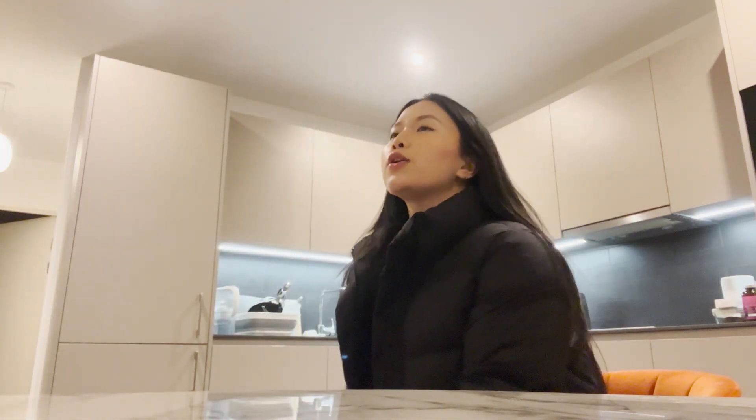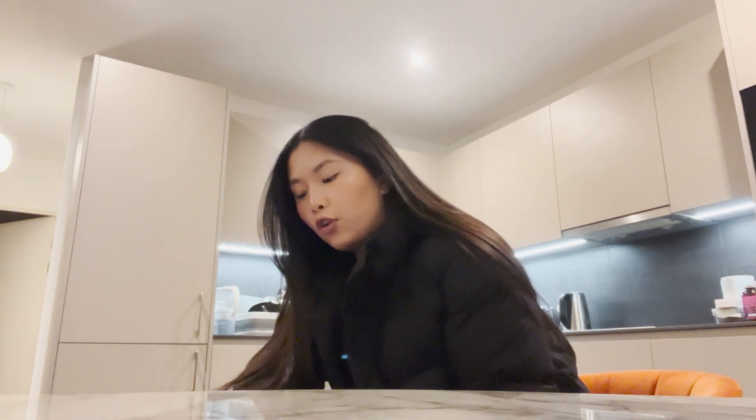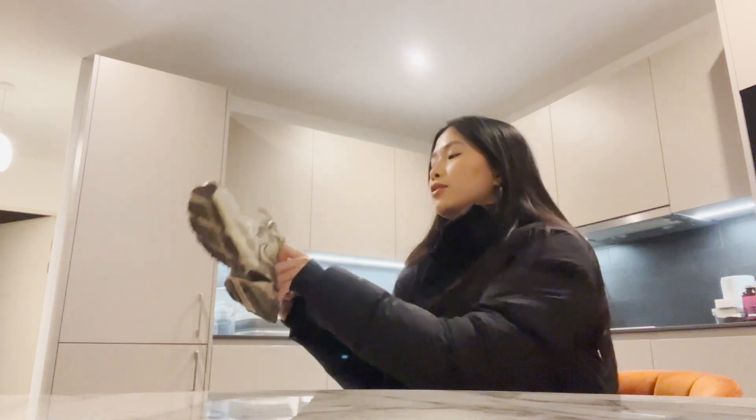For today we're doing an upper body push session. I use the EvolveU app, which is by Chrissy Chella and her team. I love the EvolveU app — it's so easy to follow and I just love how I don't have to think about what I'm going to do. I just literally go to the gym, follow along. It makes my life so much easier.